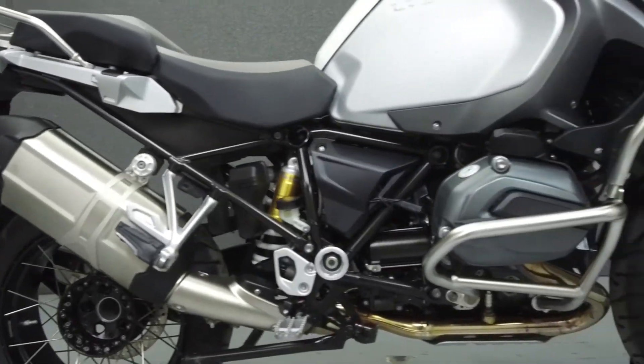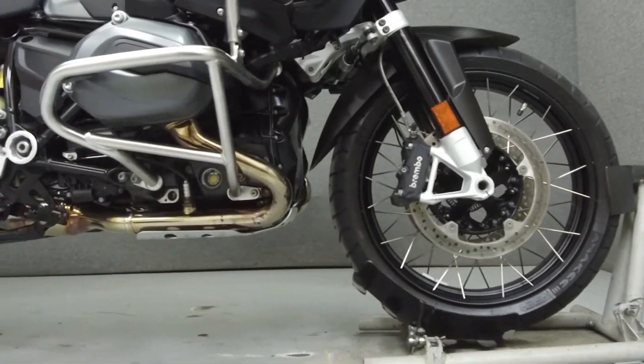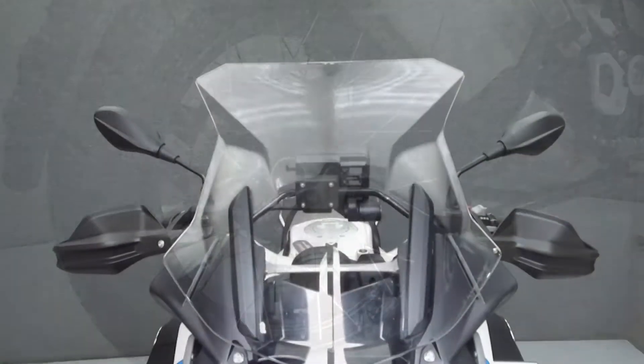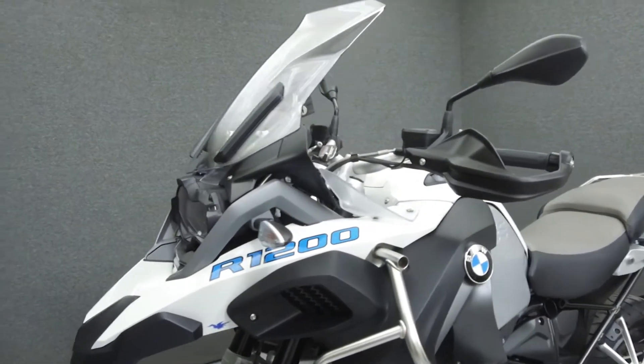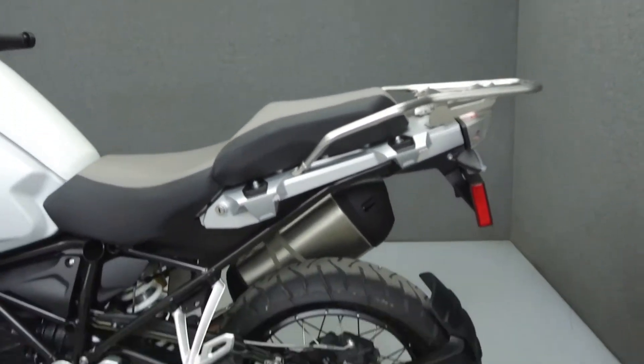Powered by a 1,170cc flat twin engine with a six-speed transmission, the R1200GS puts out 125 horsepower at 7,750 rpm and 92 foot-pounds of torque at 6,500 rpm. It has a seat height of 35 inches and a dry weight of 573 pounds.